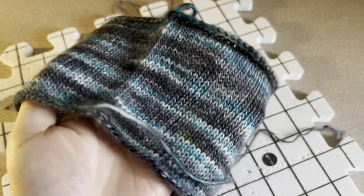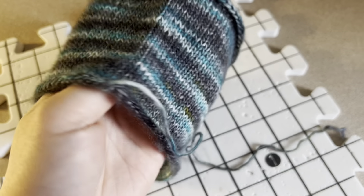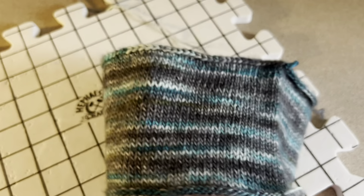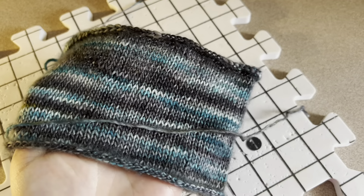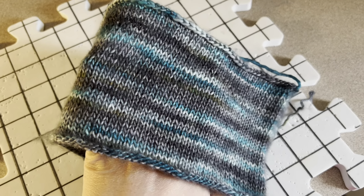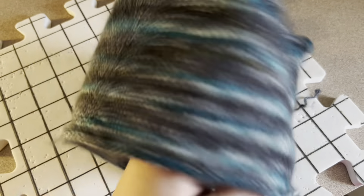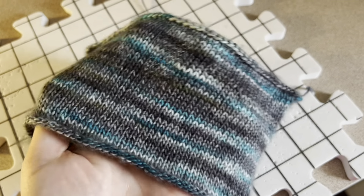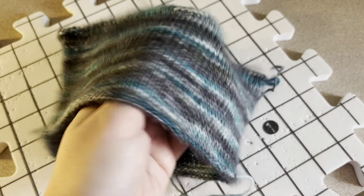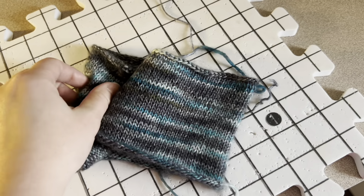I am not a fan of gauge swatching in the round, but just look at that little spot of greenish in there. Thank goodness I got it on the first try! I have the 24 stitches and 32 rounds that I believe is called for — spot on. I am at a similar gauge to Molly, so that's really exciting. I'm excited to get started.